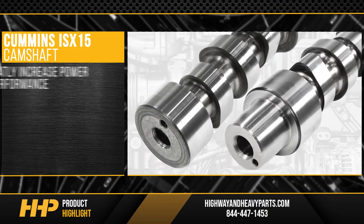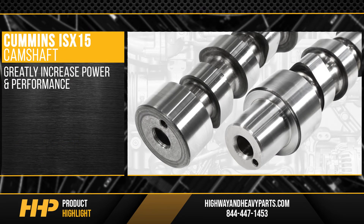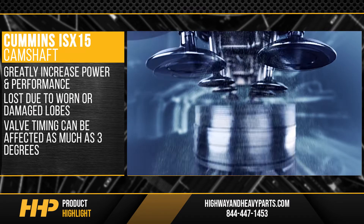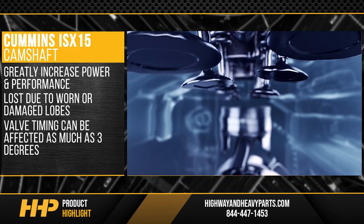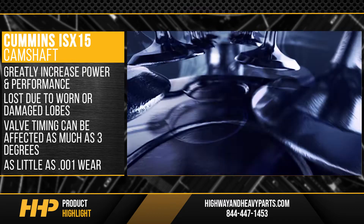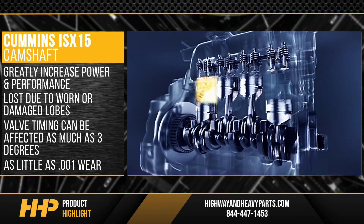This new ISX camshaft can greatly increase power and performance that was lost due to worn or damaged lobes. Valve timing can be affected as much as three degrees when there is as little as 0.001 wear to a camshaft, making replacement critical to your engine.